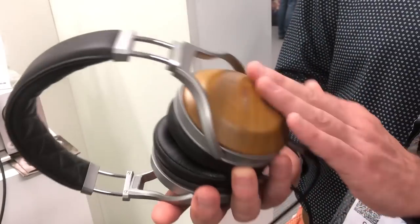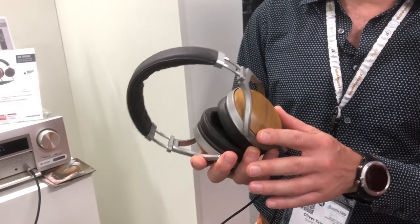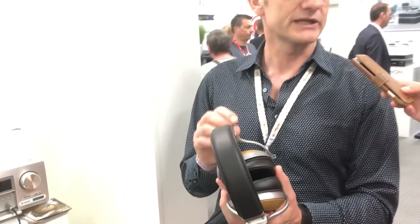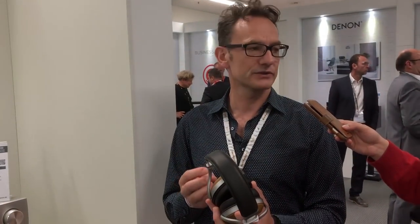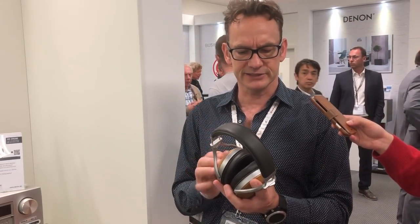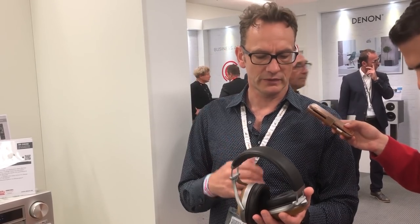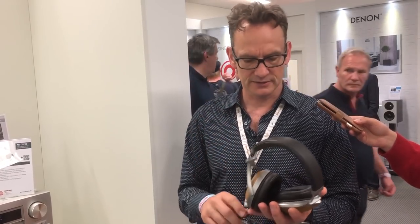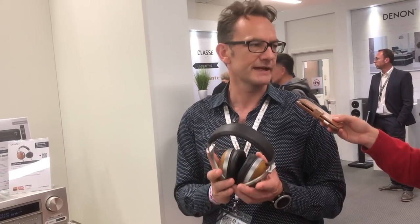The outer part of the cab is real bamboo, which is very extensively treated to get a really nice, stiff character to it, while keeping a nice touch and feel on the outside. The internal drivers are optimized with free edge, having a pistonic movement, which gives you a very nice open sound image. And the cabling has been improved to really get the maximum out of these headphones.